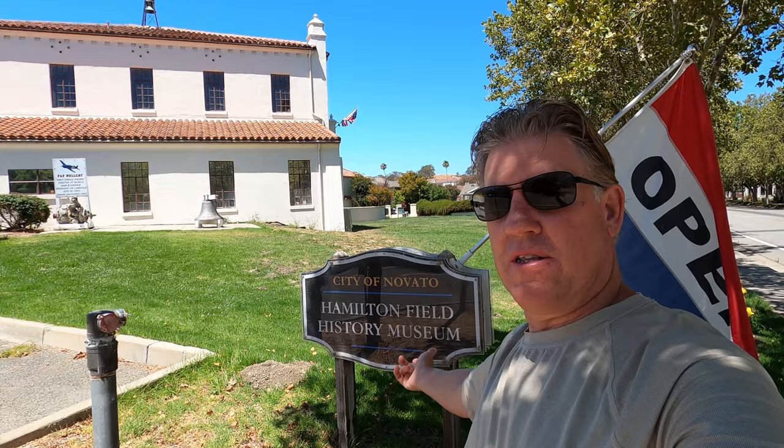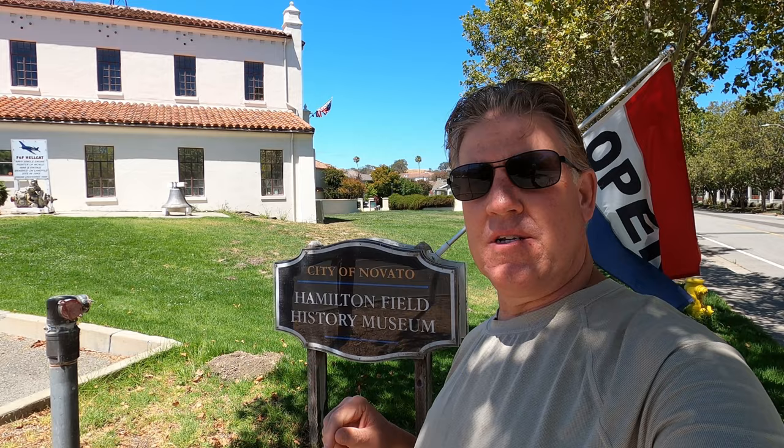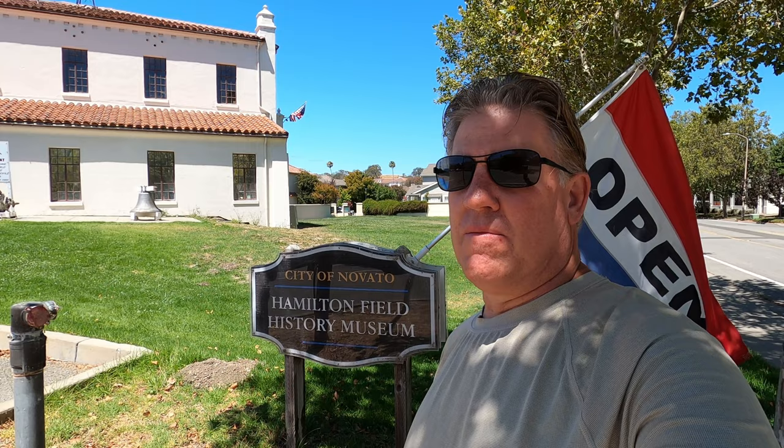Welcome back. Today I'm in Novato, California at Hamilton Field, which used to be an Air Force Base. They have an air museum here that we're going to check out. I'm going to drive around and check out some of the old abandoned military areas. This was built starting in 1932, finished in 1935, and on December 7th during the Pearl Harbor attack, four bombers went from this Air Force Base over to Hawaii. It also became a training base during the war.